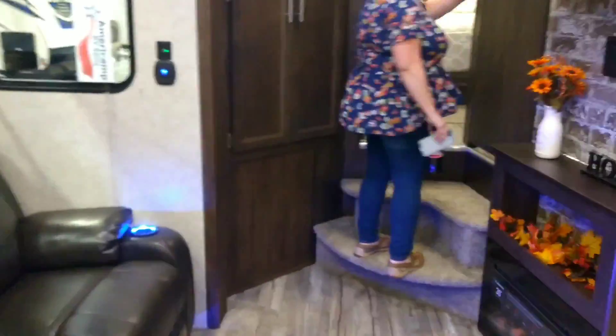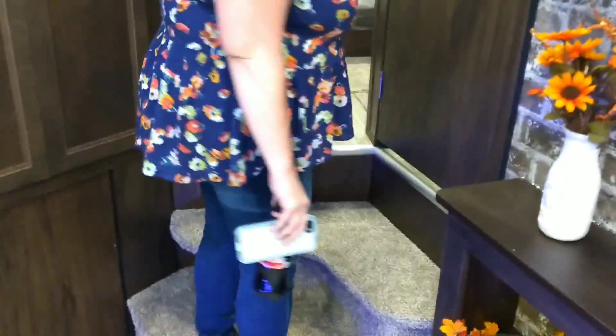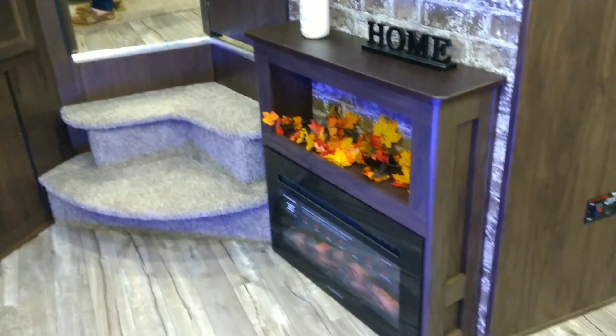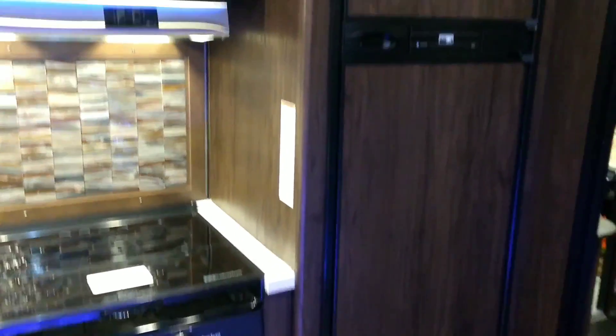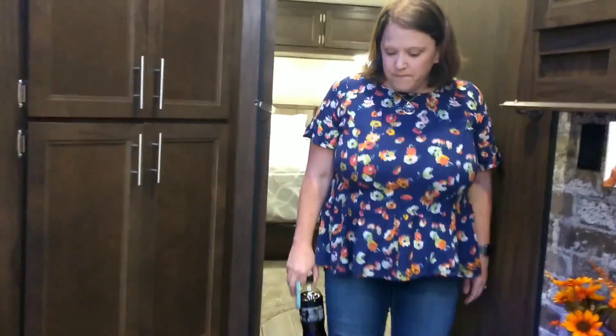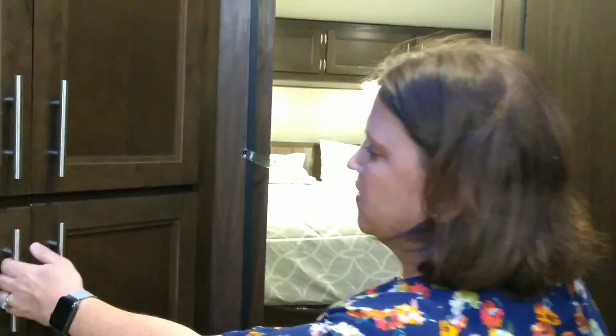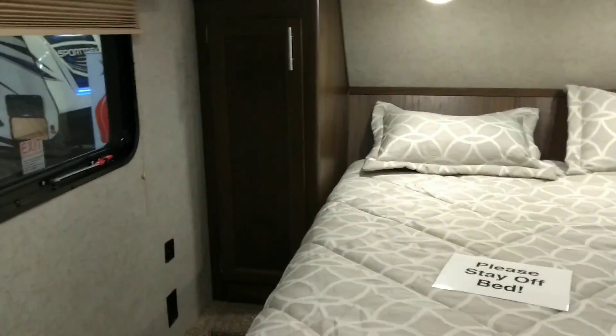I do like the way that the staircase goes — it's not on the side, it goes more center. Look at the fireplace, I love that. This design is really unique. There's no more closet space in this one than what we have, but it's got some out here — like for your games, your DVDs, that kind of thing. The kitchen storage is not as good as what we have.